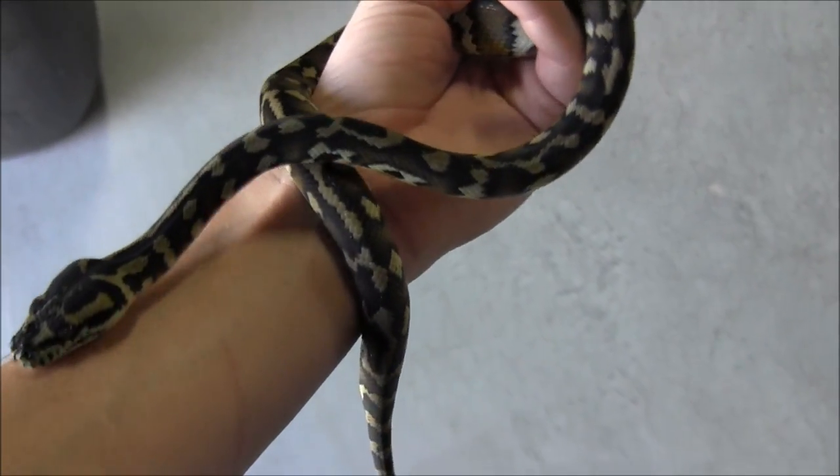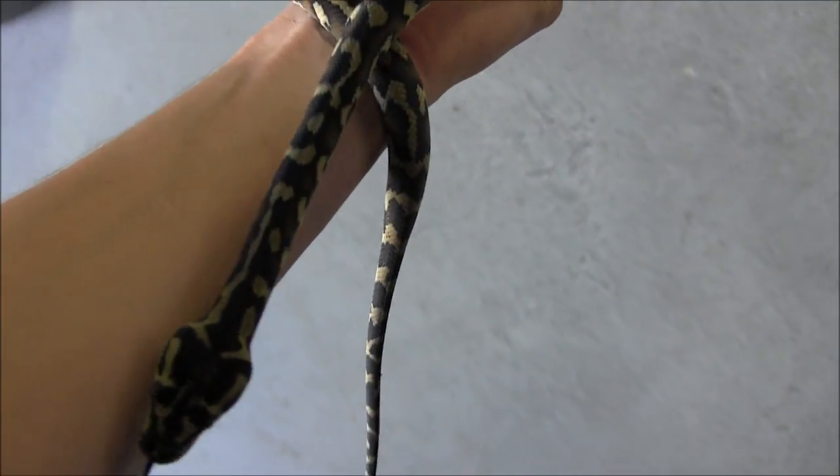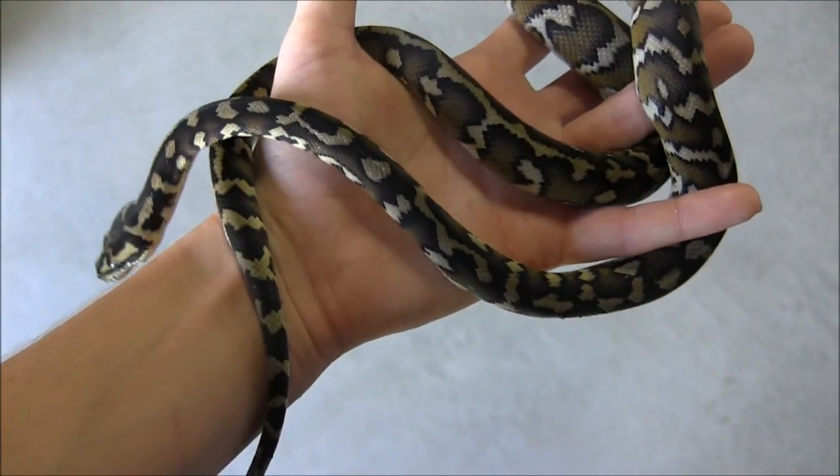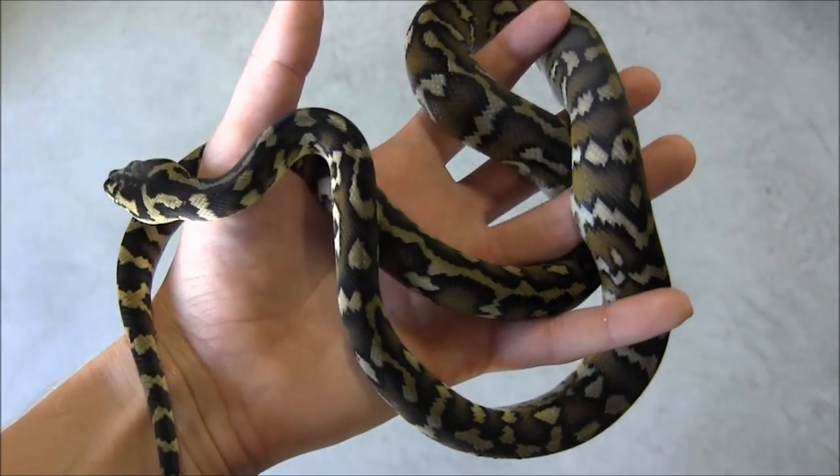The Irian Jaya's don't get as big as other Carpet Python species — they're only going to get between 4 and 6 feet at most. So this guy is going to make a nice small pet and a really gorgeous addition to anyone's collection.